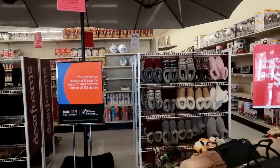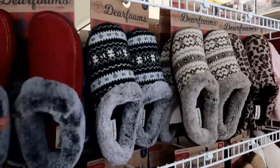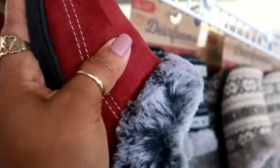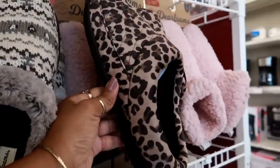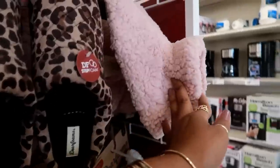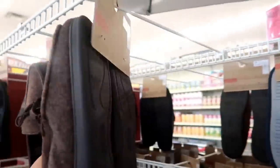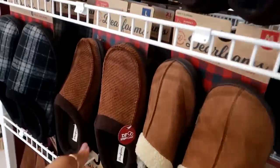They do have more of the deer foam slippers — I purchased mine and I love wearing them. These were only ten dollars. They have the cheetah and different styles, and they do have men's. I believe the men's were $12. Yeah, $12 for that style. I like this one.